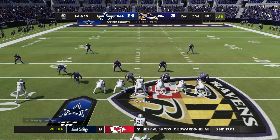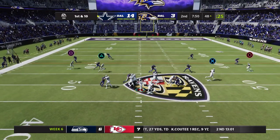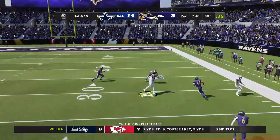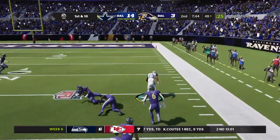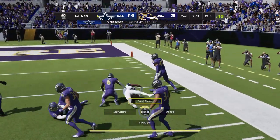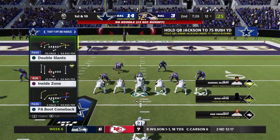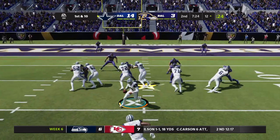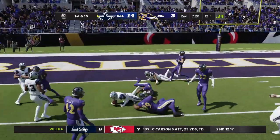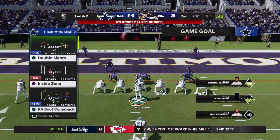In Ravens territory now — first and 10 at the 48 yard line. Pulling up through the pressure, he's got his receiver Cooper. Gets this one inside the 15, just a yard or two shy of the 10. Great field position after the big play inside the 15, first and 10. The result: a pickup of eight, leaving second and two.